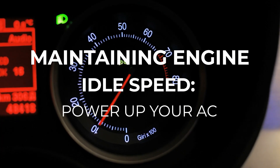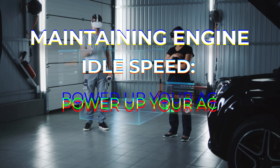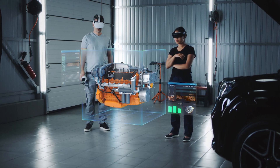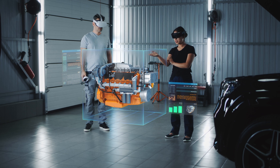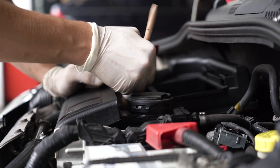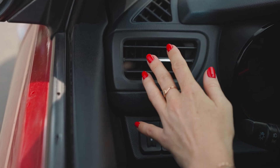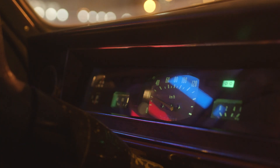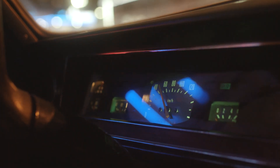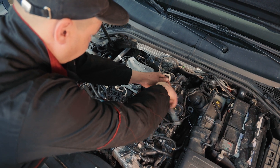If your idle speed drops below 700 RPM, your AC compressor can't do its job effectively. Often, a dirty throttle body or a faulty idle air control valve is to blame. Cleaning these components and resetting your idle to around 750 RPM ensures your AC runs at full strength, even when you're stopped at a red light. This simple maintenance step keeps your cooling consistent, no matter the traffic conditions.